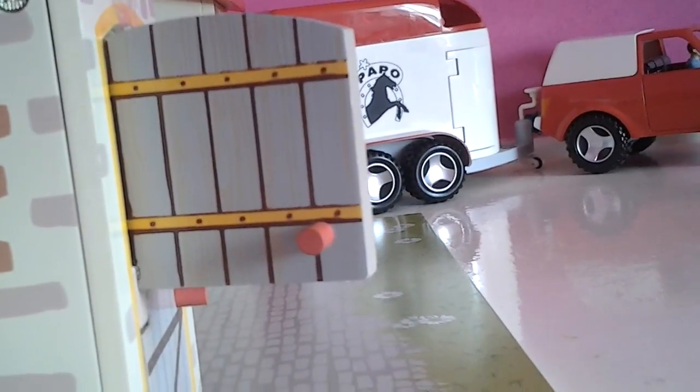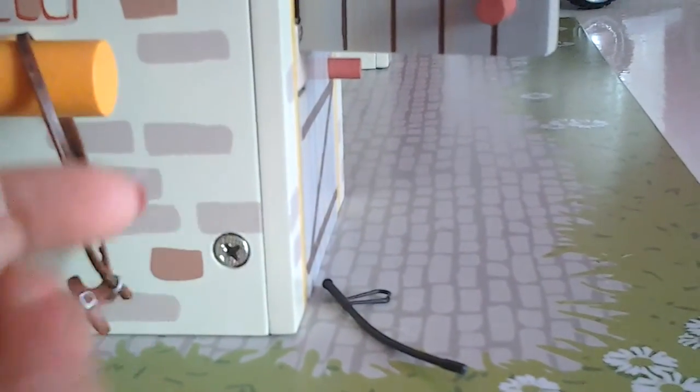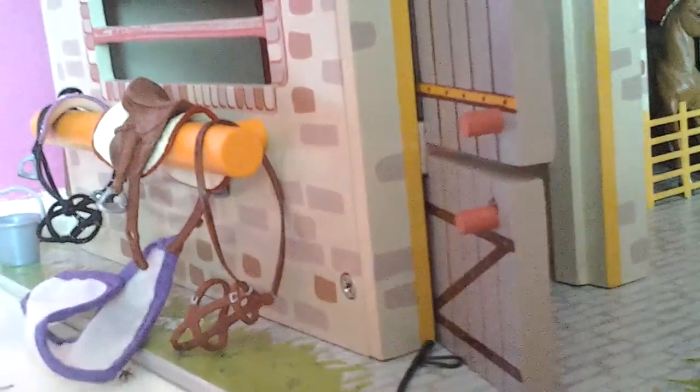And then we have the matching chocolate saddle. I did have a halter and a lead rope which came with my chocolate set, but I kind of lost it so I just had to make one out of one of my bridle reins, and put it on the woods like that.